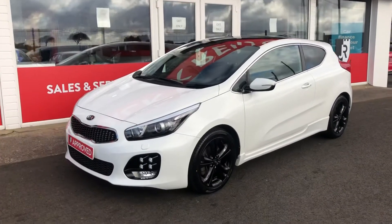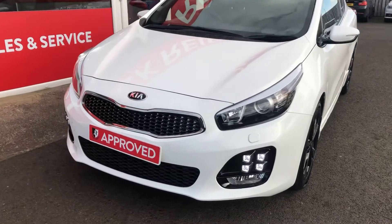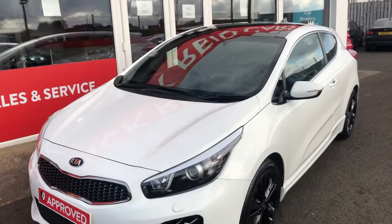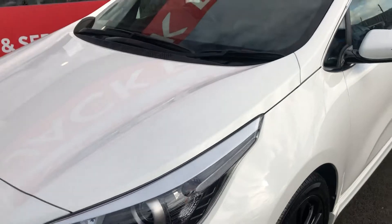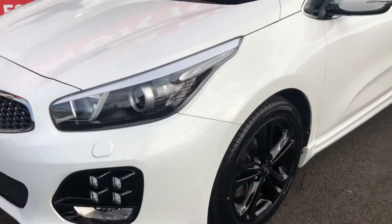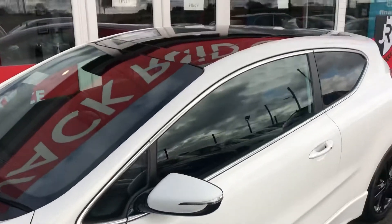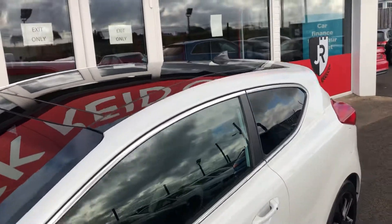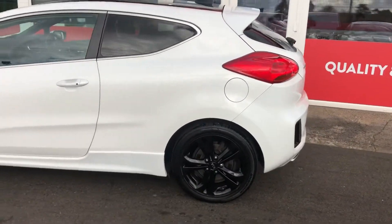Hi everyone, got something a little bit different for you today. We've got this gorgeous 2017 Kia Proceed GT Line S. This one comes finished in this very cool pearl effect fusion white paint, styled with these awesome LED daytime running lights and gloss black alloy wheels in contrast. It's also got this really smart panoramic glass roof. I think all that lovely black contrasts perfectly against this three door coupe styling.